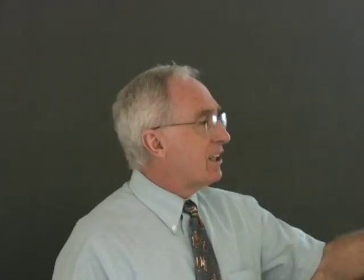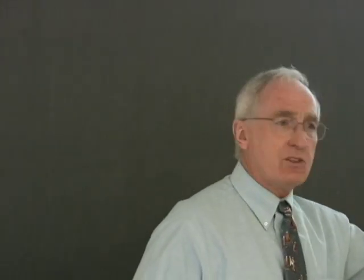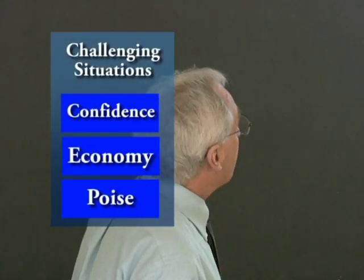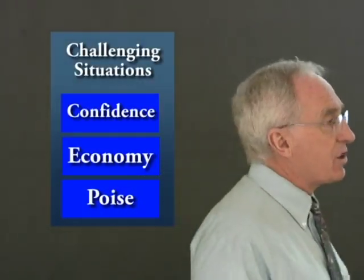If you saw somebody moving economically with poise and confidence, that'd be pretty good. But we want them to be able to do this in a wide range of physically challenging situations.